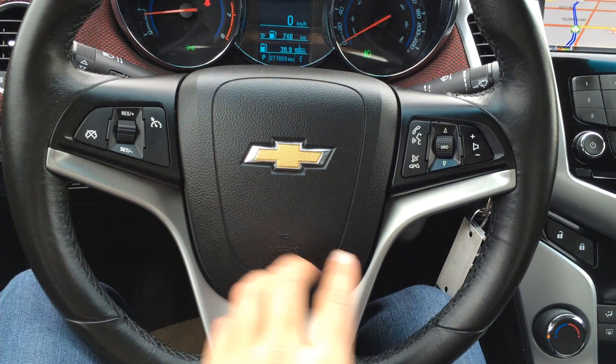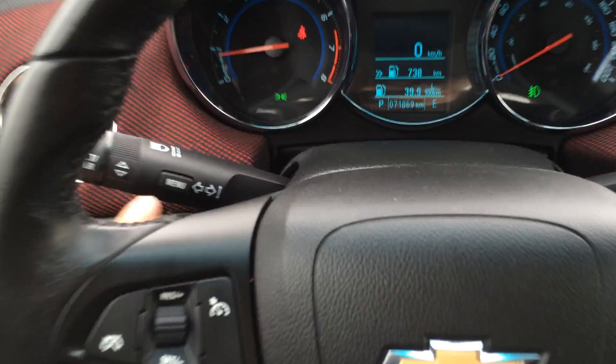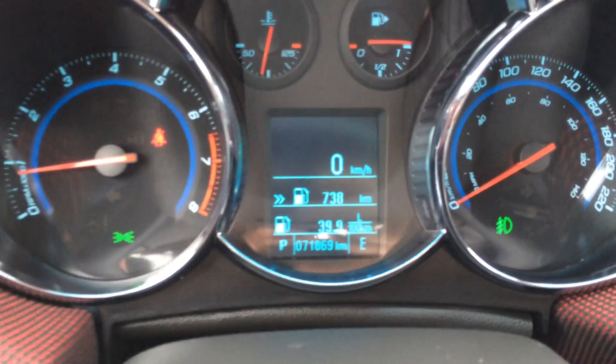On it we have cruise control, audio control, and your OnStar hands-free communication. Right here these are to control on the dash.